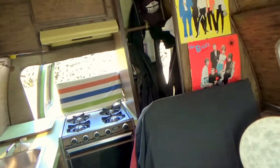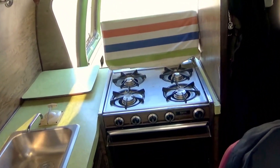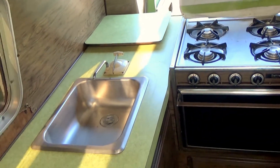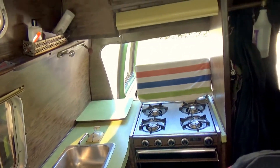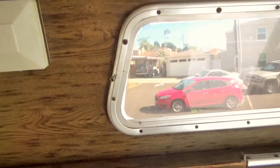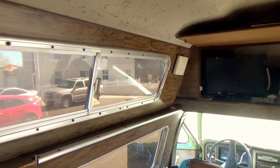Inside here we have the stove. Everything works — the stove works. Sink, it's got a hand pump. We collect records, so you'll probably see some records and a record player.